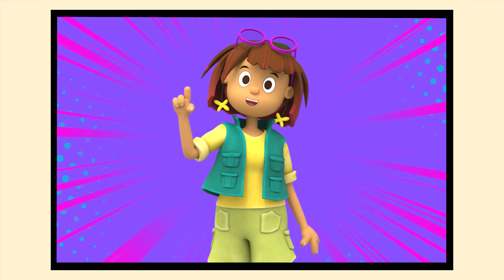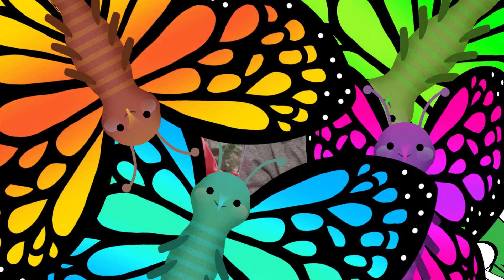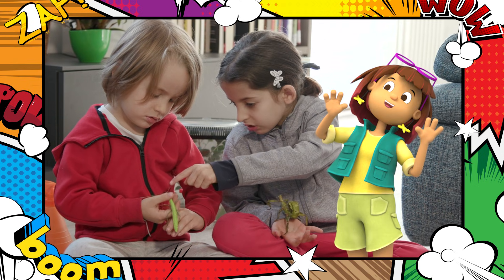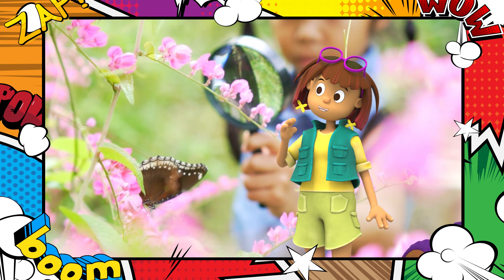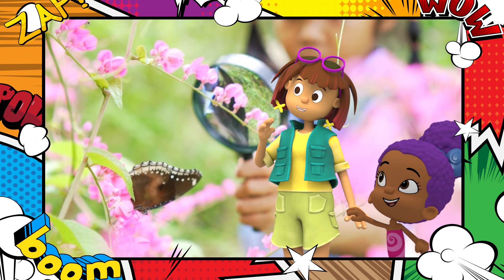Professor Maria Poza, the super insectologist, arrived on the scene! An insectologist studies bugs! Professor Poza can help us learn more about how butterflies are born! And every hero needs a hero helper! Let's gear up Zuli to be an insectologist helper!